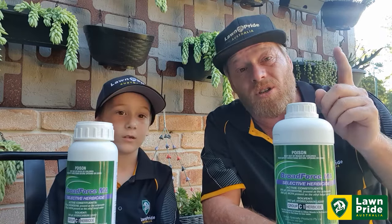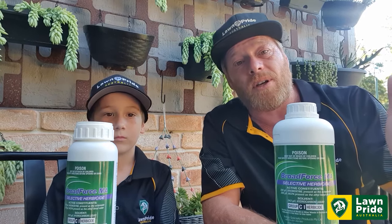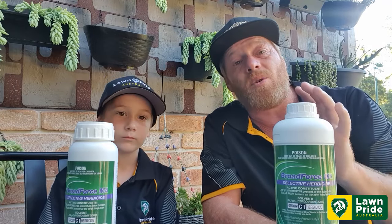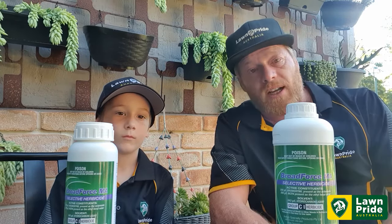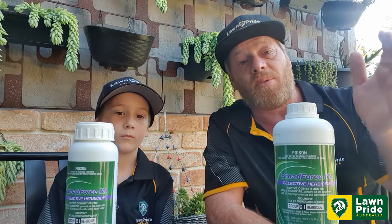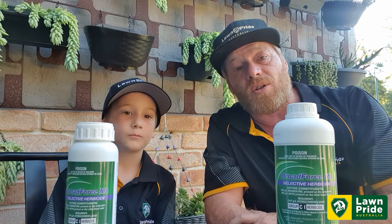As always, make sure you use your PPE. Please read the label — there are re-entry periods, and the label is great because it will highlight the times of when you can and can't apply and when you can and can't mow. It's as easy as that. Check it out — Broadforce MA. Thank you to Indigo. Available at Lawn Pride. Get on there and treat those broadleaf weeds before they take over your lawn.